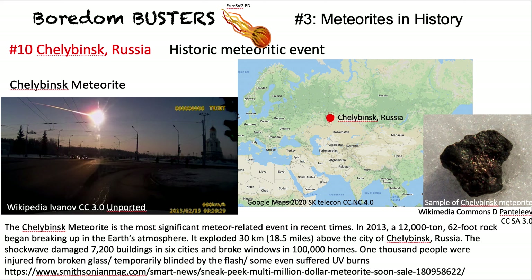Then, one day in 2013, people saw an enormous bright light breaking up, followed by an enormous explosion — said to be 25 times more powerful than an atomic bomb. It devastated over 7,000 buildings, broke windows in 100,000 homes, and injured 1,000 people with temporary blinding, broken glass, and burns. None were killed. You can see the location in Russia on the map.